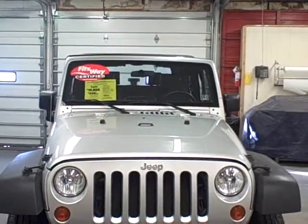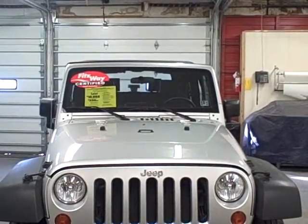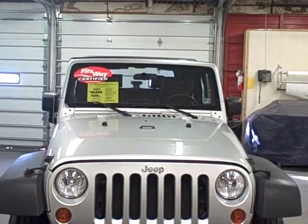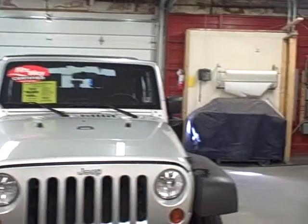Welcome to Fitzgerald Auto Mall in Chambersburg, Pennsylvania. Today we're looking at a 2007 Jeep Wrangler in Silver. Stock number is WR42726, with 26,711 miles. Let's take a closer look.